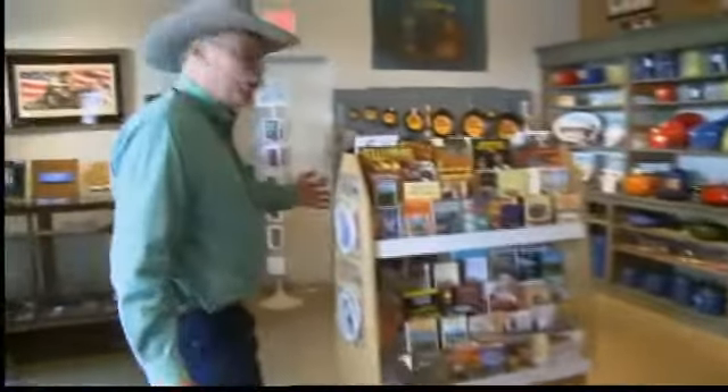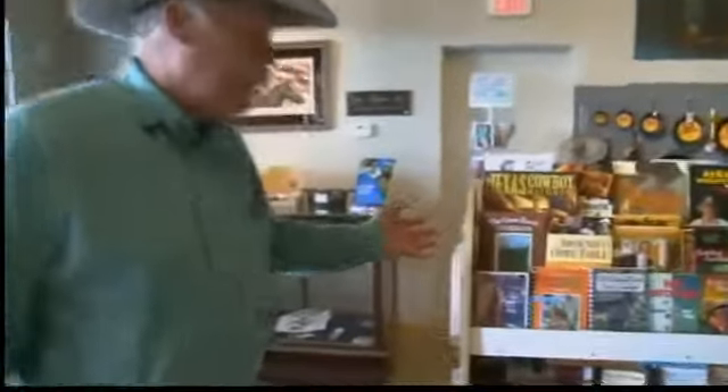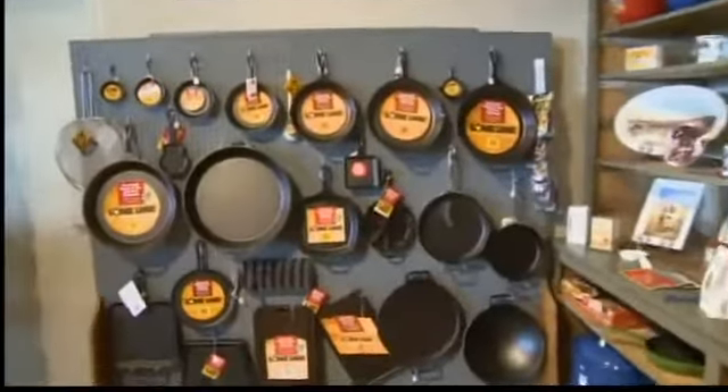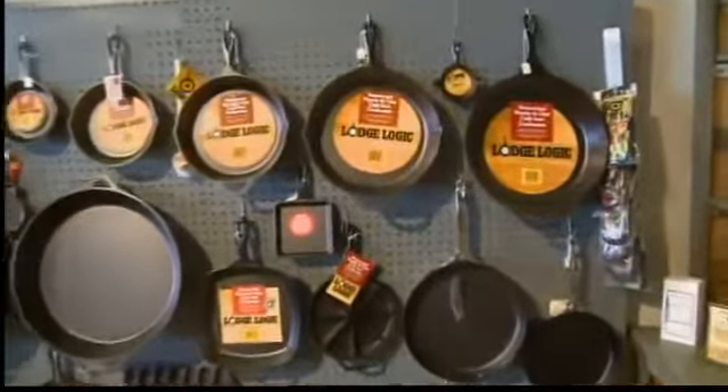We have a plethora of cookbooks that incorporate Dutch oven cooking, a complete selection of Lodge cast iron from a 3-inch skillet to a 17-inch skillet with everything in between. We also have a lot of gift ideas and a plethora of Western jewelry.